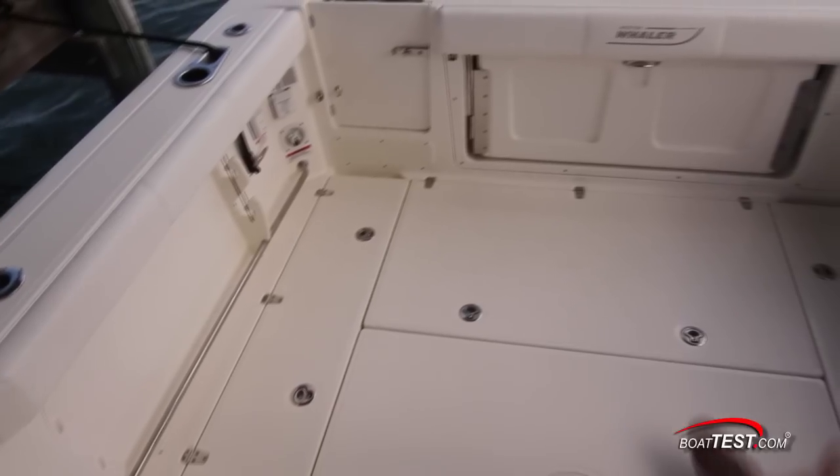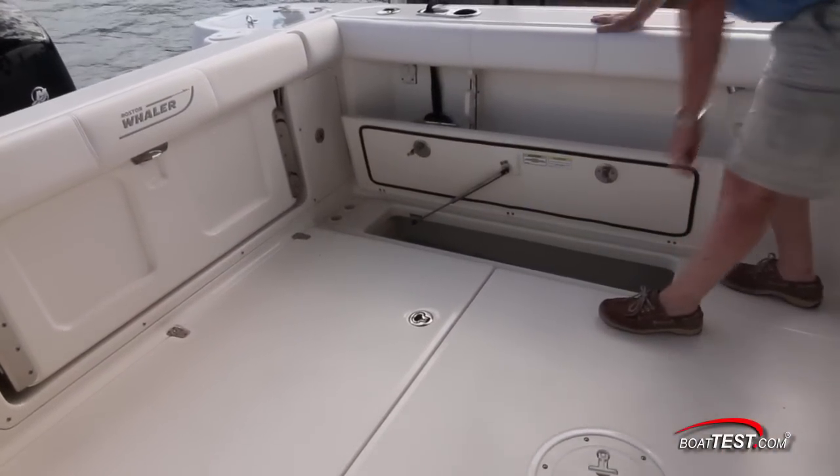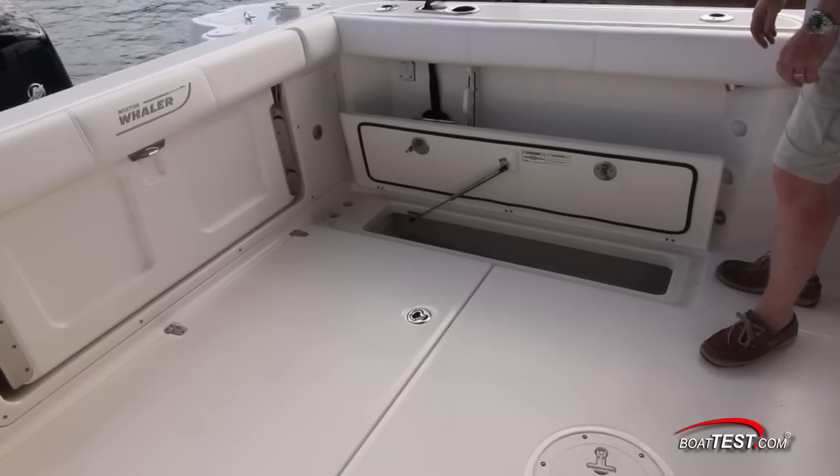There are two sizable fish boxes to either side of the cockpit, both with hatches that are Divina Cell cord for light weight, gasketed all the way around and supported by gas-assist struts.